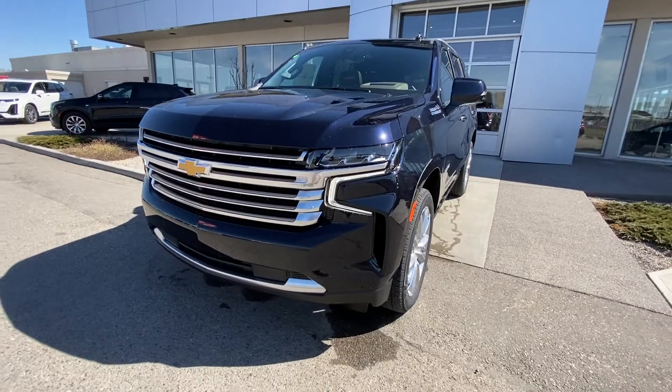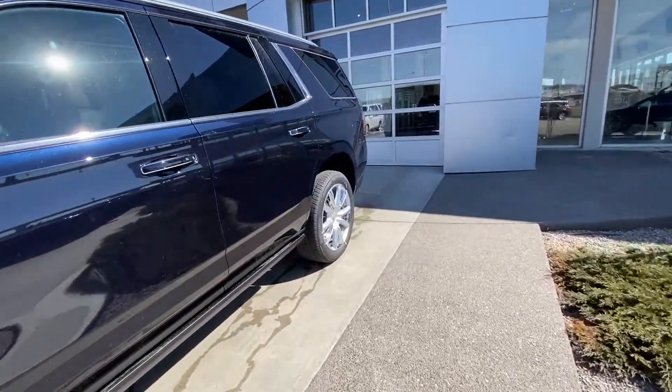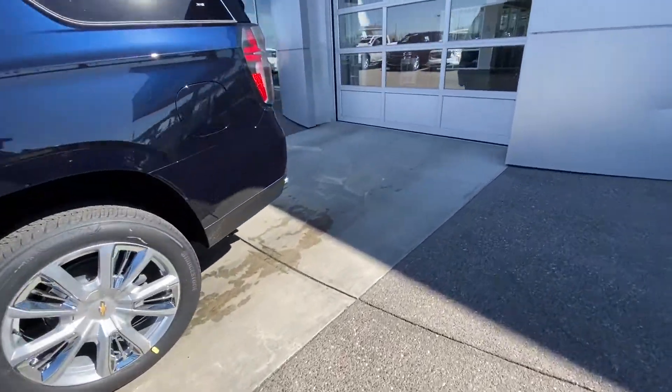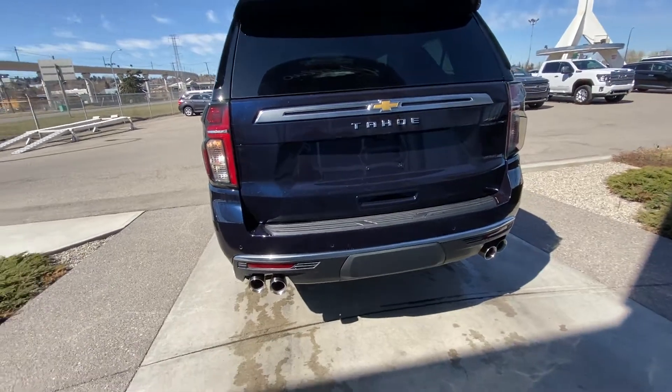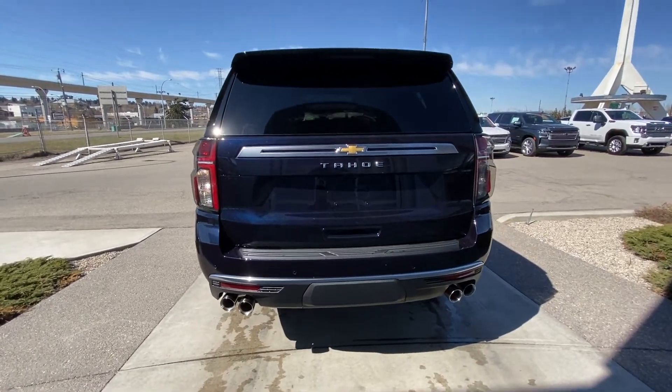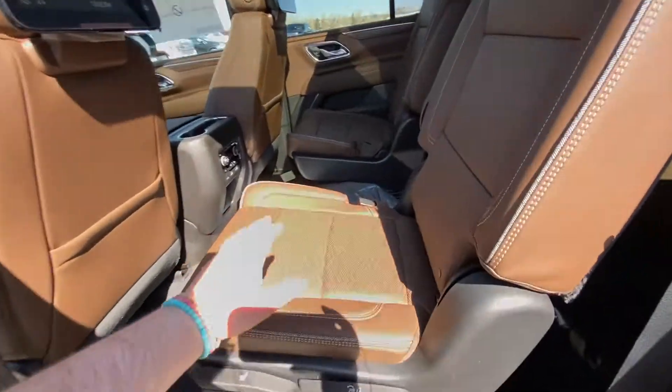Coming to the front of the High Country Tahoe, we have that beautiful High Country grille, parking sensors, LED daytime running lamps, and turn signals. Moving to the rear, tinted privacy windows, a quad-tipped exhaust system, trailer tow package, LED brake lights, power tailgate, and rear parking sensors.